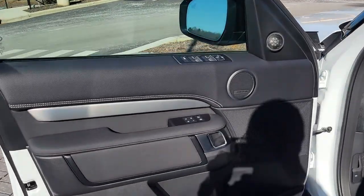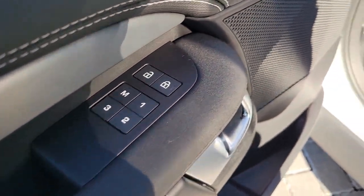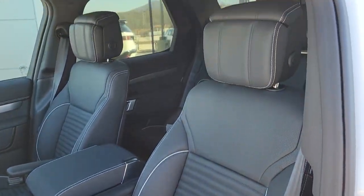This exclusive Discovery is your opportunity to enjoy the luxury and capability you've always wanted. Our team will give you an outstanding road test experience. Stop in today.